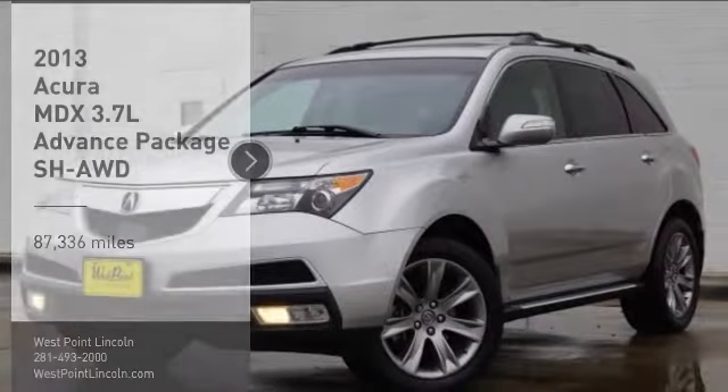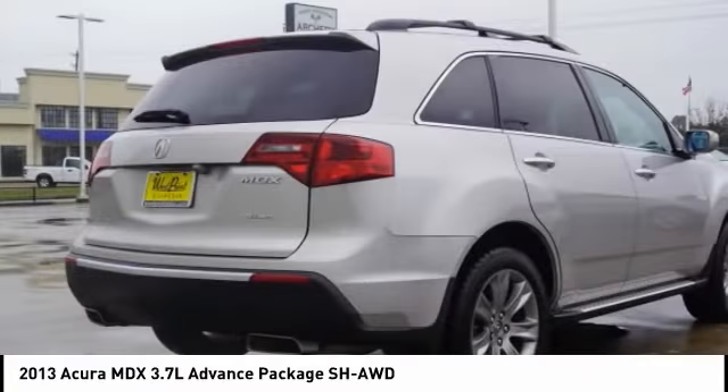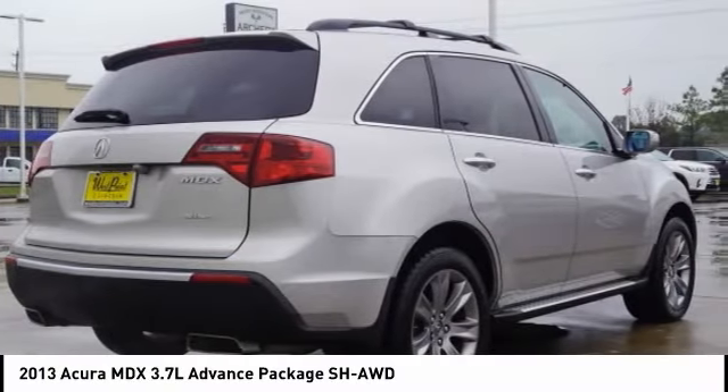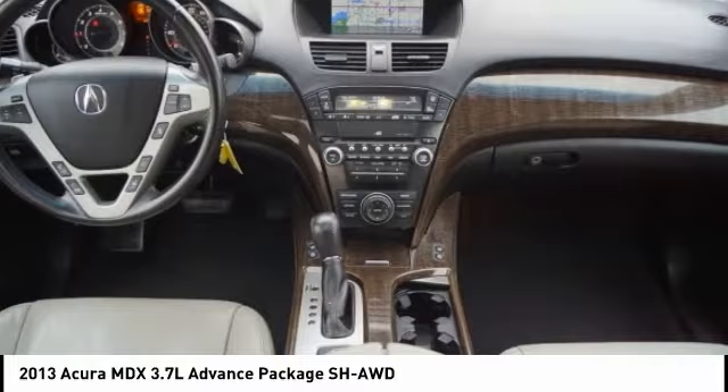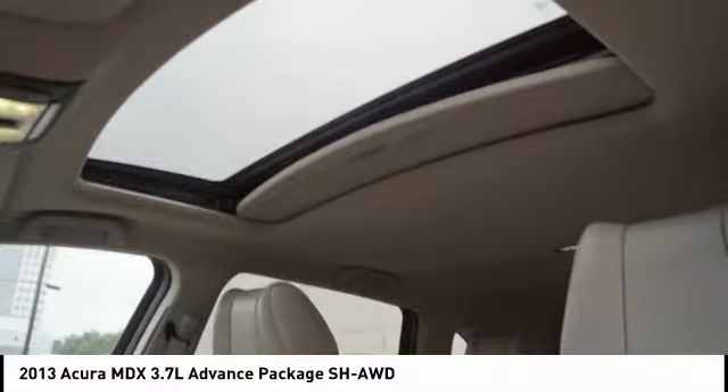Come test drive the 2013 MDX. The Acura MDX is a wonderful choice if you're looking for a mid-size luxury crossover SUV. Thanks to its high safety scores, a strong engine, all-around utility, and capable handling.